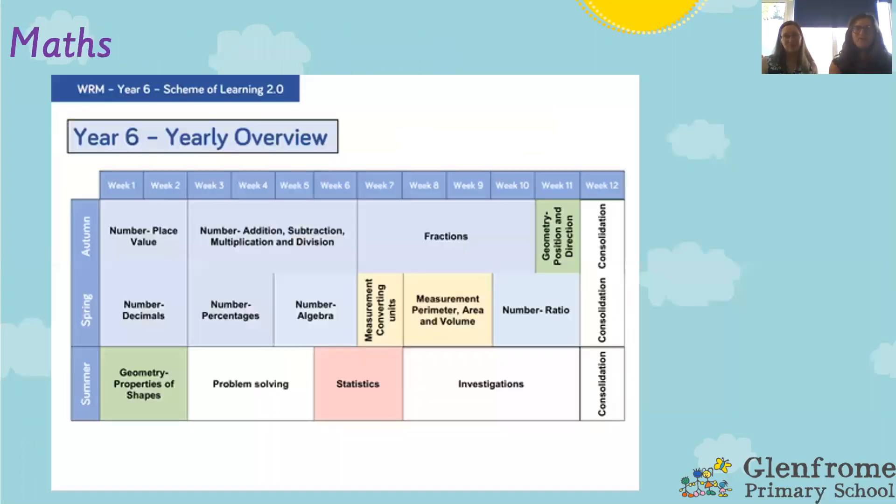Moving on to maths, we are following the White Rose scheme of work. This is our overview showing roughly what topics we're doing and how long we do them for — it might change by a couple of days, maybe a week, but this is the general idea of how maths in Year 6 will look. We've started with number and place value, which the children have been fantastic at, and we're going to be moving on to number: addition, subtraction, multiplication, and division.